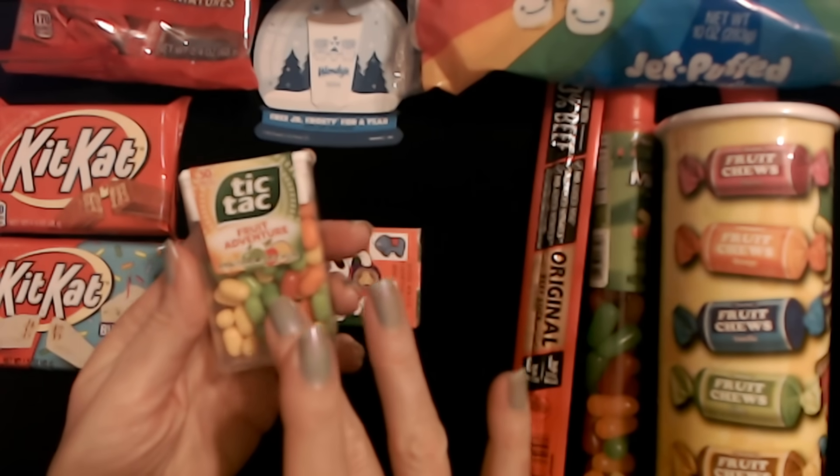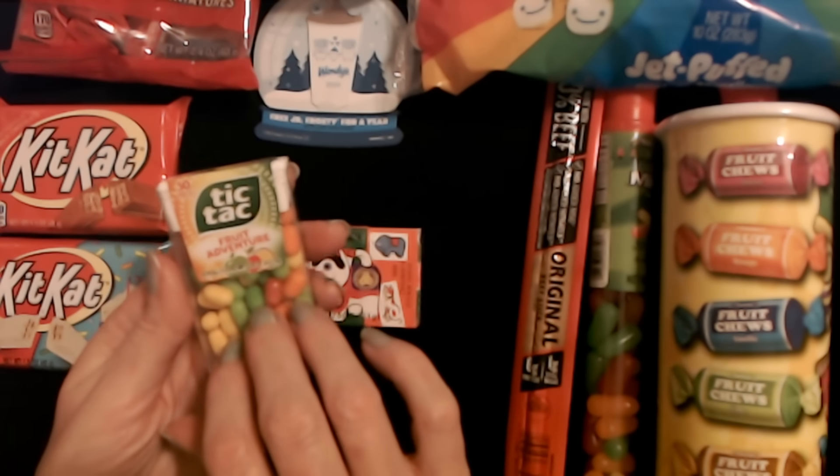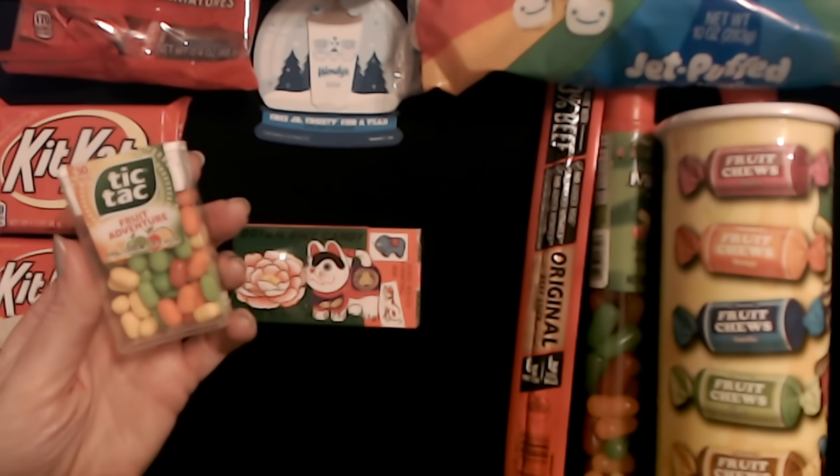I also forgot there was a container of Tic Tacs — we have Fruit Adventure Tic Tacs in here because we do not have enough sugar yet. Also have to add in a packet of Tic Tacs.